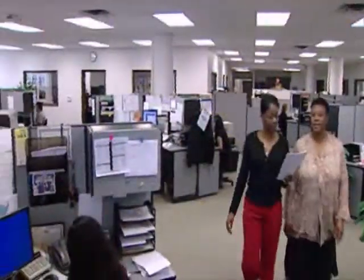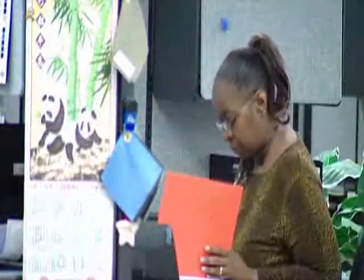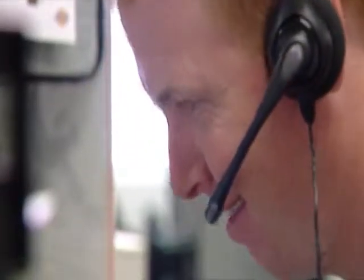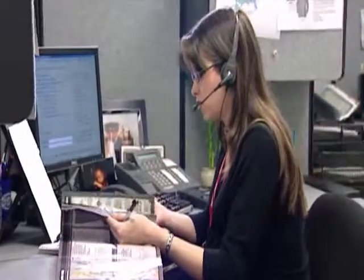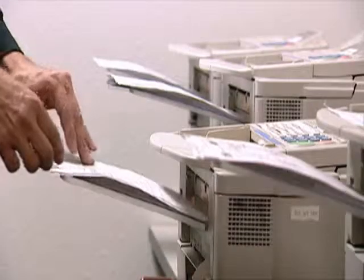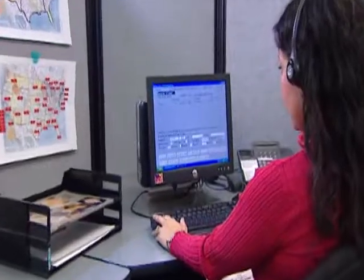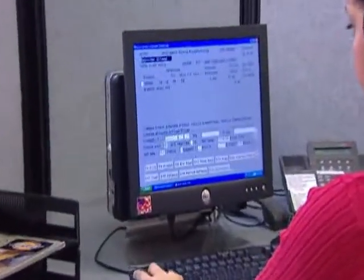The customer service department is an indispensable player on the Dickey's distribution team. When a customer needs to know the status of an order, current information is provided quickly via the web or by telephone. Orders can arrive by fax, email, electronic data input, web, or telephone any time of the day or night. After a quick review, the order is placed into the system.